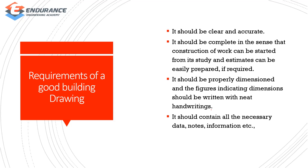If you want to be a good building drawing, you should be clear and accurate. You can indicate the dimensions and do the handwriting correctly. If you want to be a good drawing, you should follow these standards.